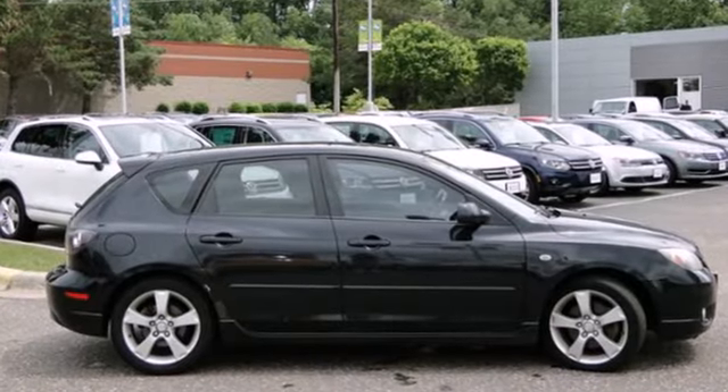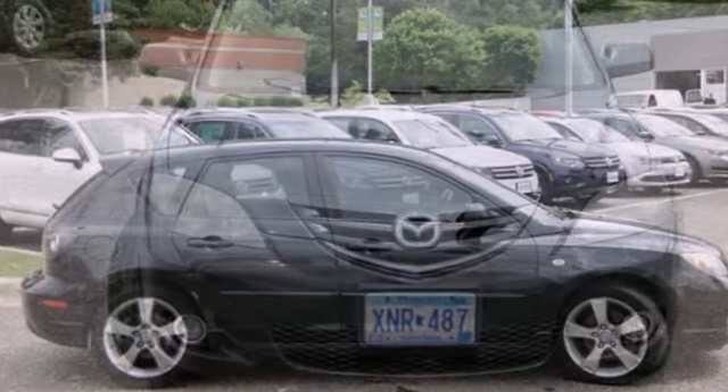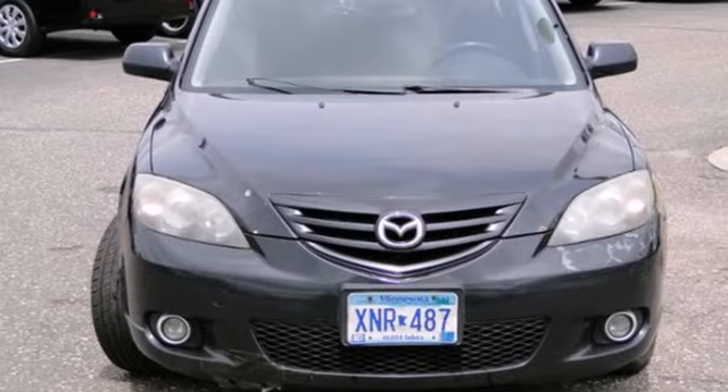If you're looking for a fun to drive car with safety, style and economy galore, look no further than the sporty Mazda 3.